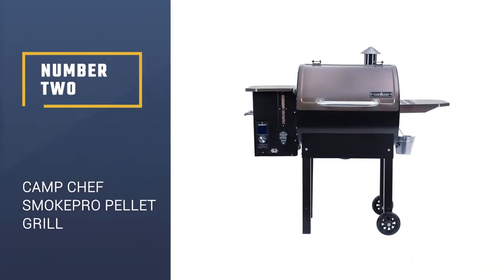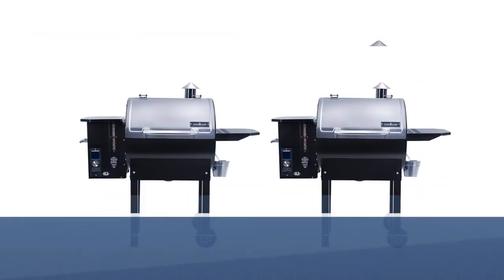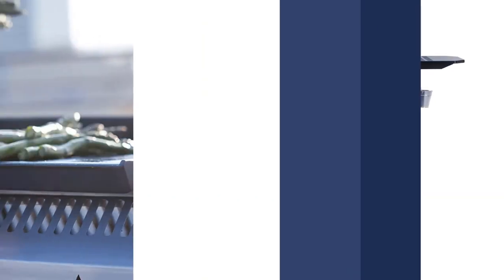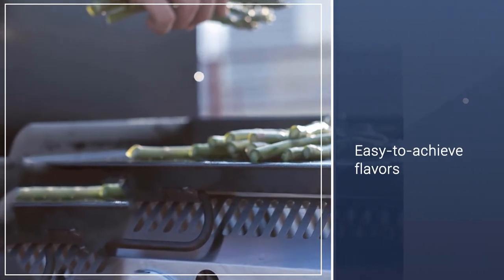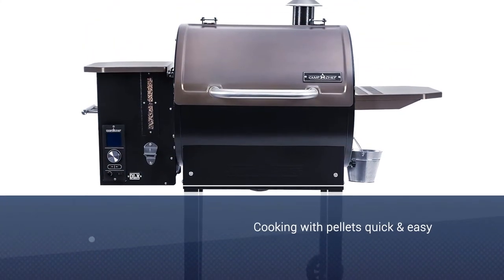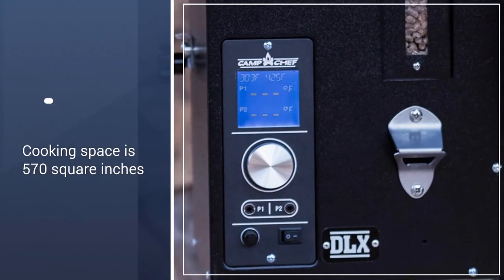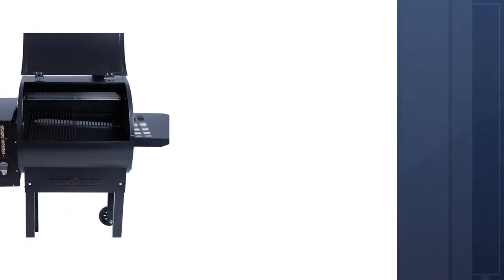Number 2: Camp Chef's SmokePro Stainless DLX Pellet Grill. Pellet grills come in many different sizes with a variety of features — heat control and easy-to-achieve flavors that will create tasty meats time and time again. The grill makes cooking with pellets quick, easy, and enjoyable. Digital temperature controls with an automatic auger maintain the desired amount of heat without any input. As a result, you can focus on grilling on the large, dual-tier cooking surface.